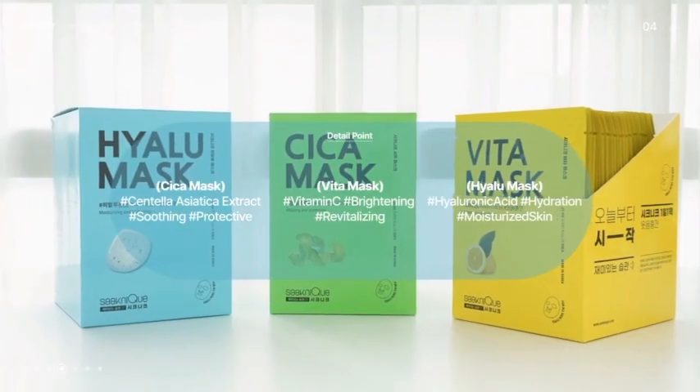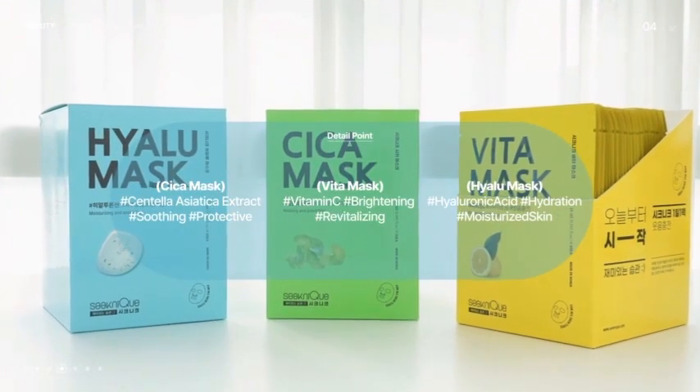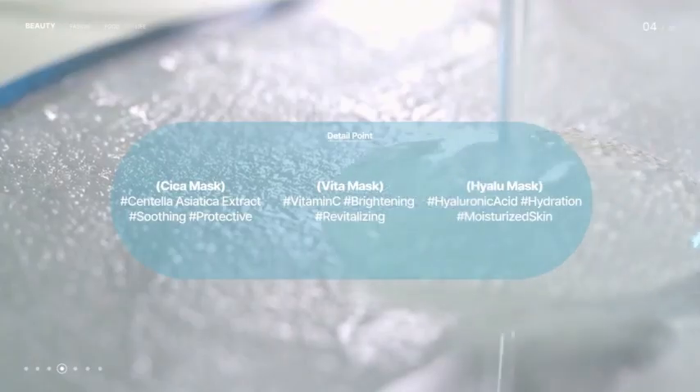Each mask is composed of natural tensile sheets. It forms an airtight layer on your skin to rapidly nourish and moisturize.